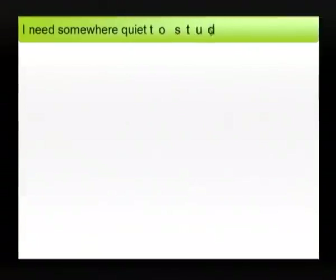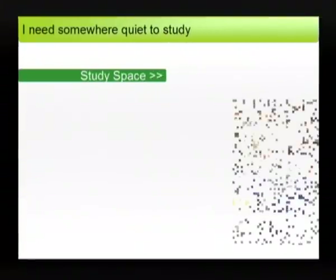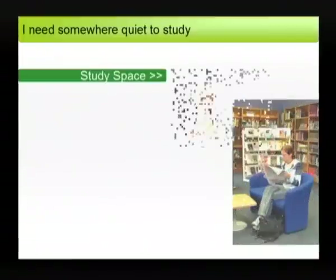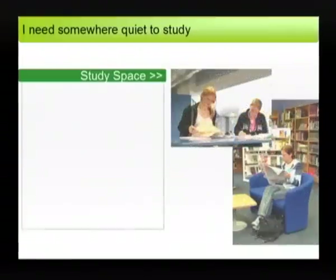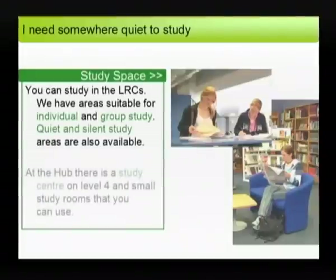I need somewhere quiet to study. The Learning Resource Centres offer a variety of study spaces including areas suitable for group and individual study. There are also quiet and silent study areas. At the Hub there are also bookable study rooms for you to use on level 4.